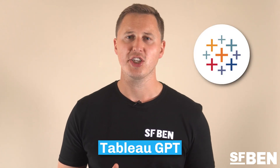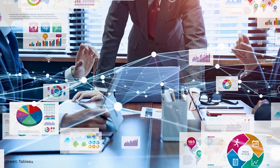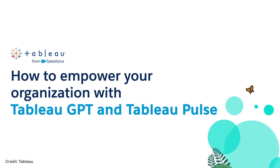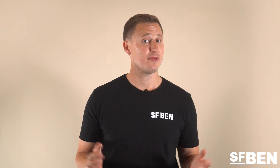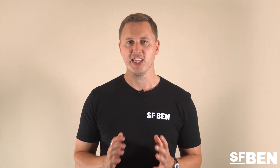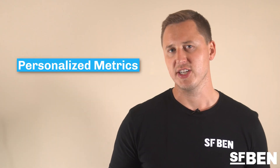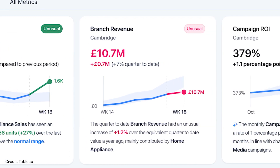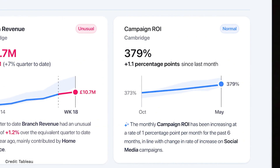Tableau GPT will bring generative AI natively into the user experience to help users work smarter, learn faster, and communicate better. Tableau Pulse is the reimagining of Tableau — powered by Tableau GPT, an AI-powered personalized experience that transforms how people work with data. Features include automated analytics showing an overview of metrics needing your attention, and personalized metric cards showing the latest value, a visual trend, and AI-generated insights.